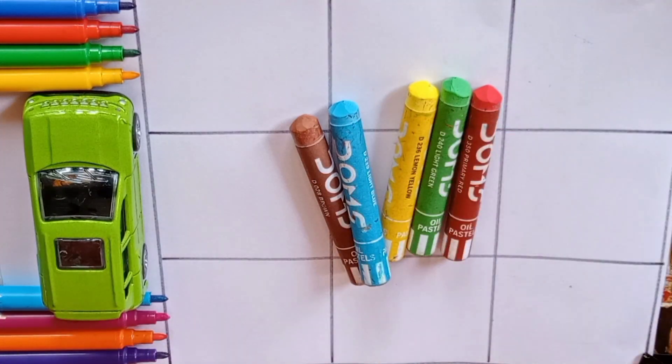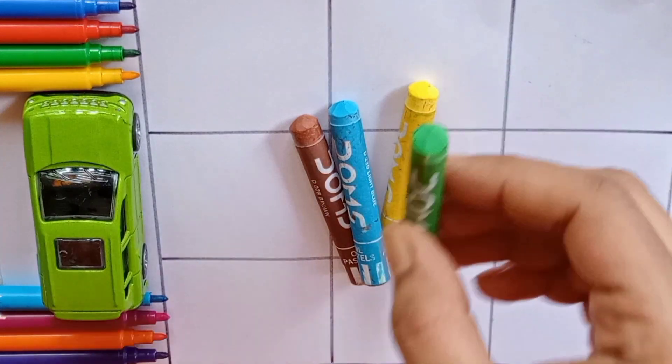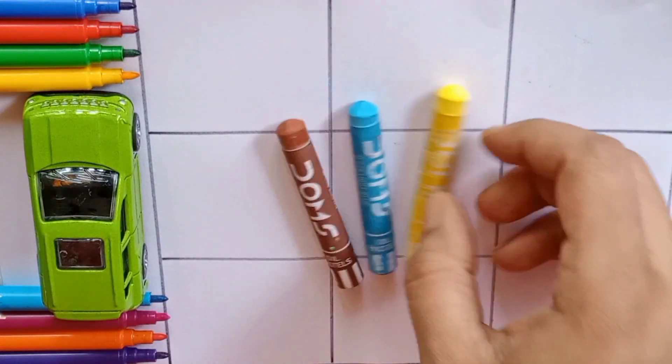Our first color is blue. Second color is orange. Third color is purple. Fourth color is red. Fifth color is green.